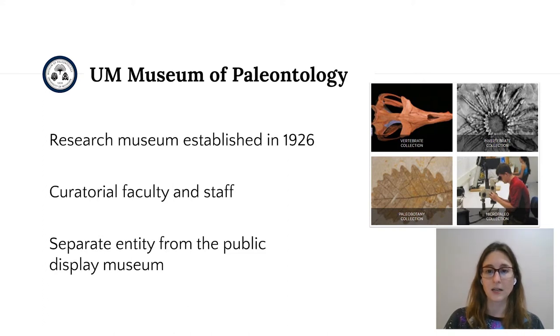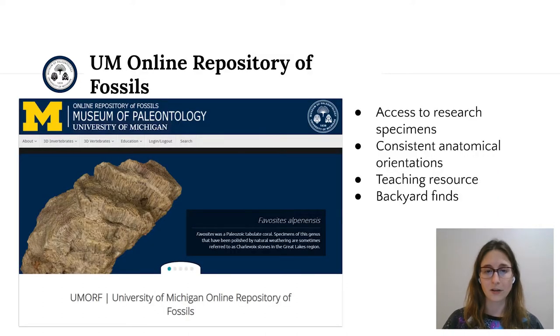As a research museum, we are affiliated with, but are a separate operating entity from our public-facing natural history museum. At large, these specimens are housed at an off-campus facility with other natural history collections. One of the primary ways that we increase accessibility of our specimens is through the UM Online Repository of Fossils, or UMORF, which is a custom-built platform developed in 2014 by Adam for hosting virtual specimens.